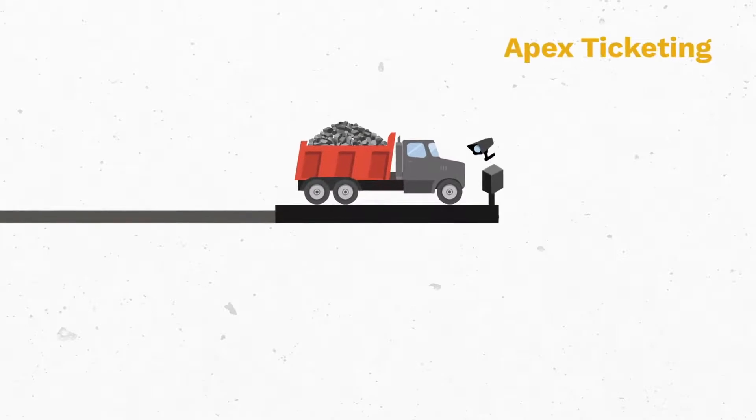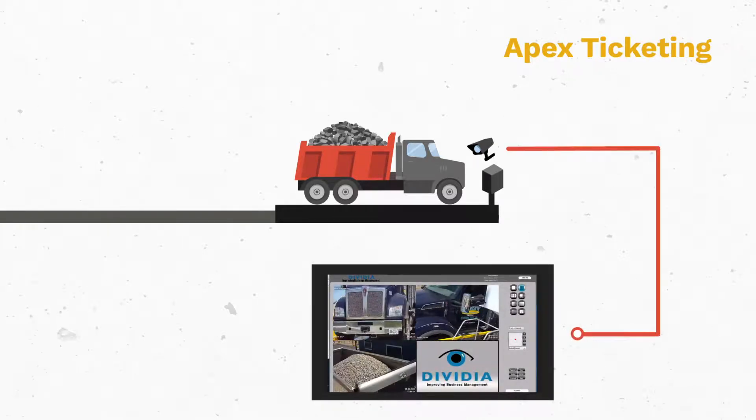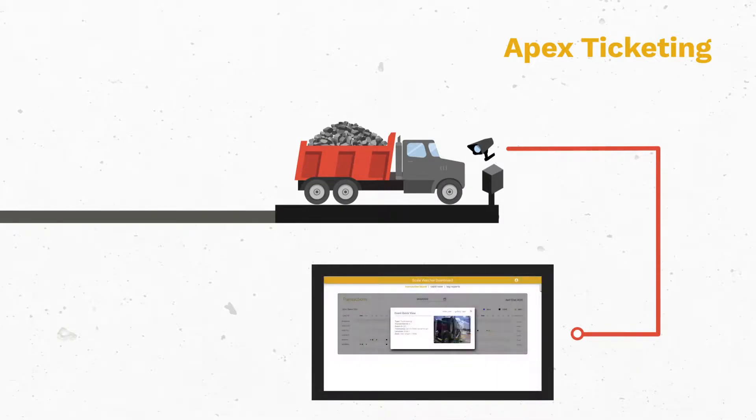Once loaded, your truck moves to the outbound scale for ticketing. Apex offers a fast and automated ticketing process. Apex's ScaleWatcher camera technology captures an image of the truck on the scale and superimposes ticketing information from the Apex system — truck number, license plate information, driver and product information — all to provide image verification of the load leaving the site.